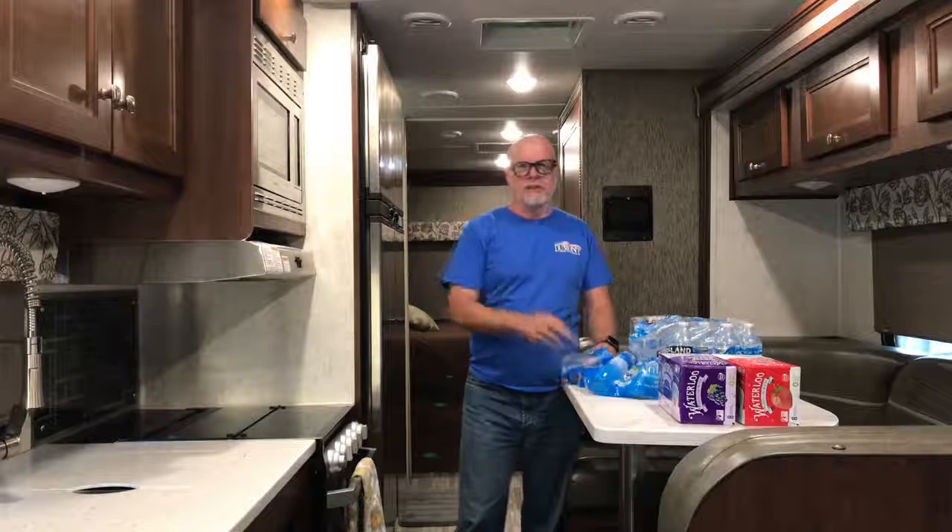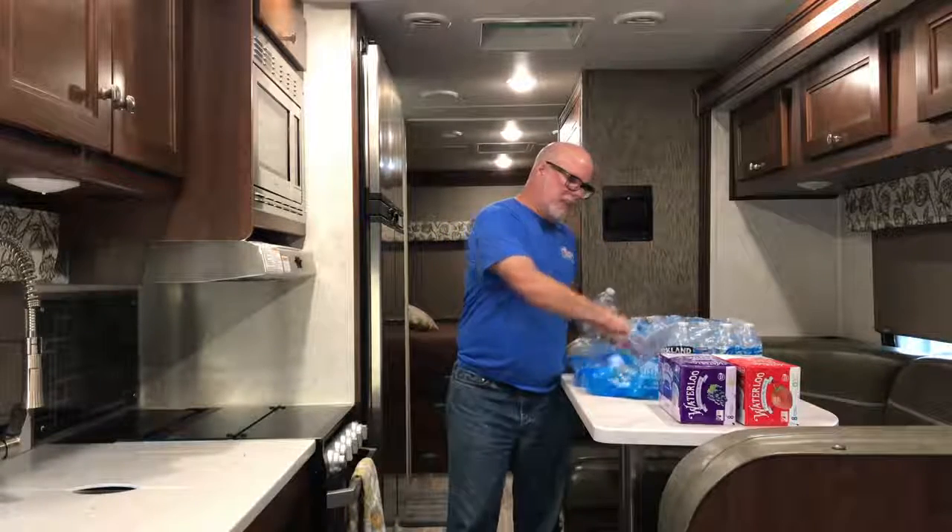Paul Bates here at Bates Outdoor Adventures. Today, about 36 hours before we leave, we're getting ready to go on a trip to Little Sahara this weekend and it's gonna be hot — there's just no way around it. So what I'm doing is prepping a case of water.